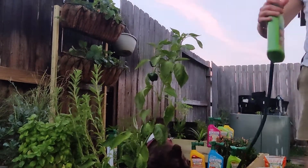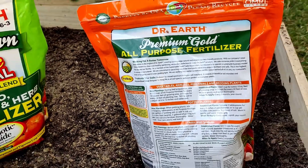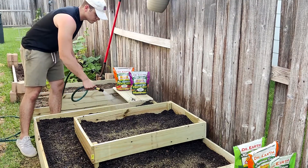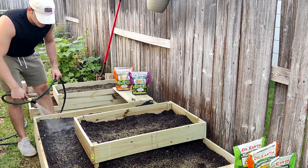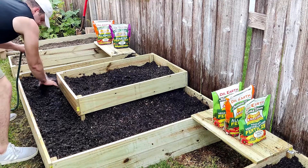Always read Dr. Earth product labels for proper usage and understand that products are only safe when used as directed. Wet down and mix in dry fertilizers into the soil, and allow liquid fertilizers to completely dry to prevent your pets from going after it.